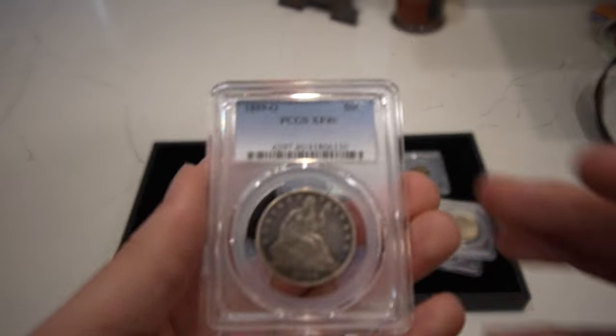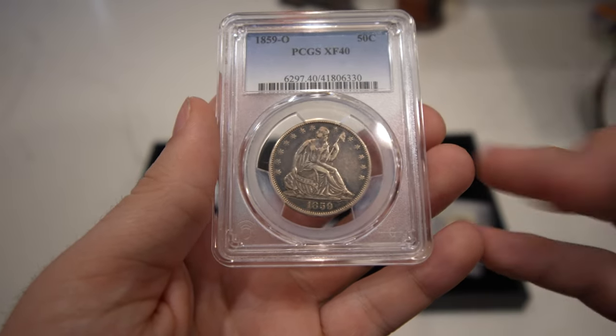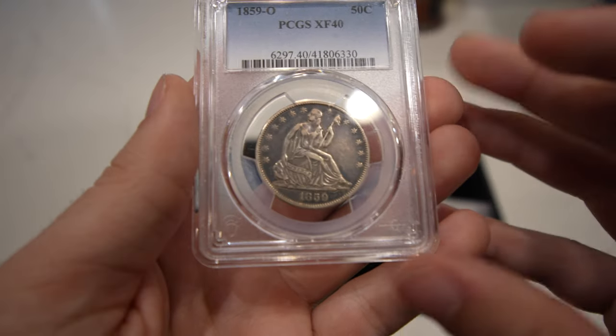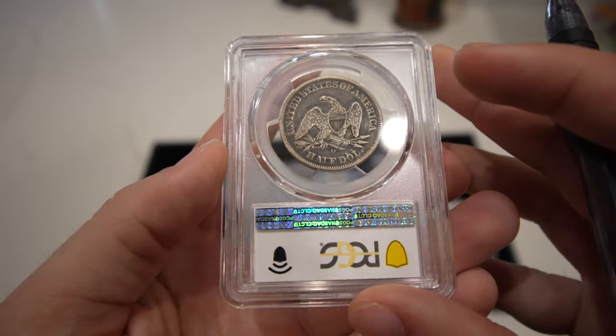The last coin in today's video is another 1859-O XF40. It's mostly original, though there's probably a light cleaning right on the devices here — you can see a little bit of a polished look to it. Still a nice looking coin, but that's just a little thing that jumps out at me.